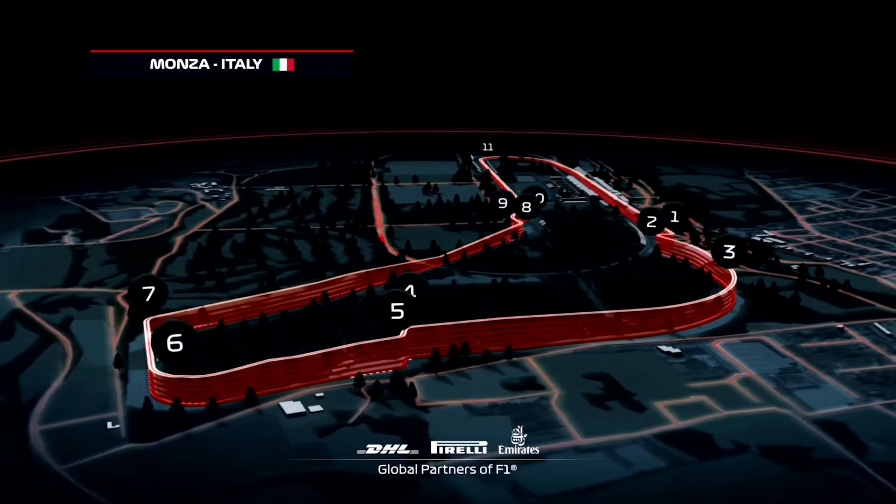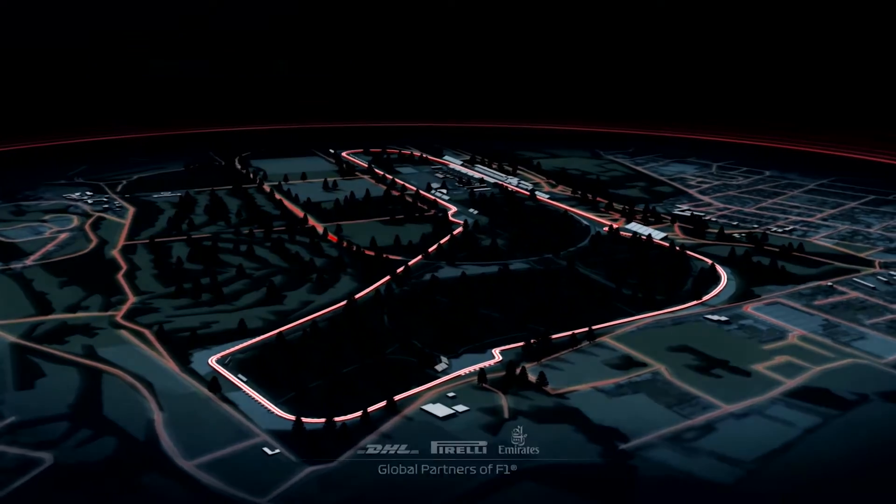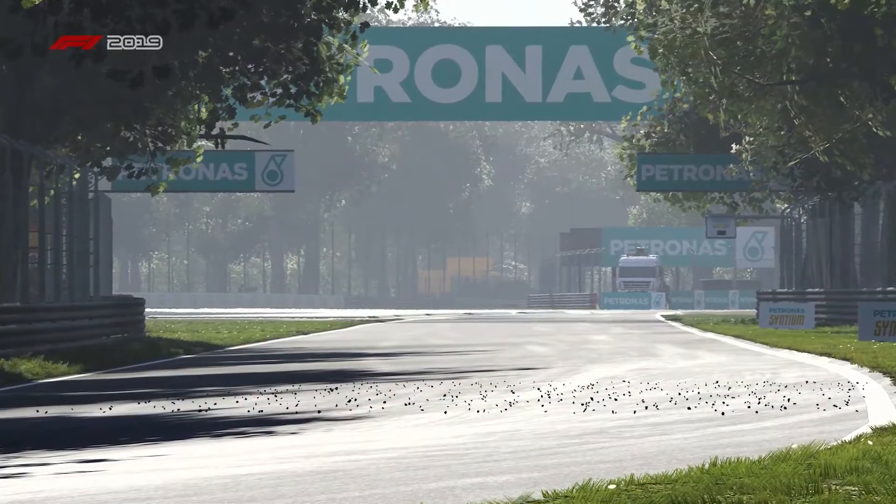We have 11 corners on this 3.6 mile track, with the best overtaking chance coming into the heavy braking zone of the Turn 1 chicane.